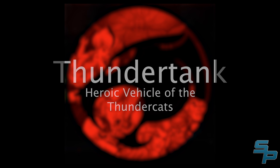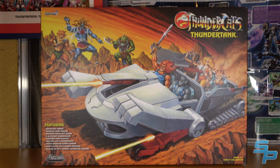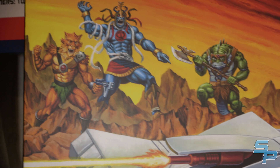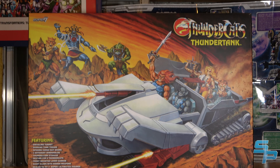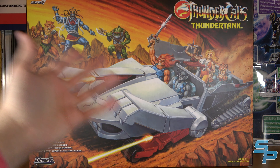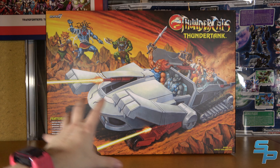Here it is — the Thunder Tank. Here's the packaging. We've got this beautiful painted mural, where we've got Mutants on the hill with Jackalman, Mumra, and Slithe. And then in the tank we've got Lion-O, Panthro, Cheetara, Tigra, and Pumira. That artwork specifically correlates to Waves 1 through 3 character-wise, which is funny because we're now up through Wave 6 before the Thunder Tank shipped — that's just how production goes. But I love the artwork.